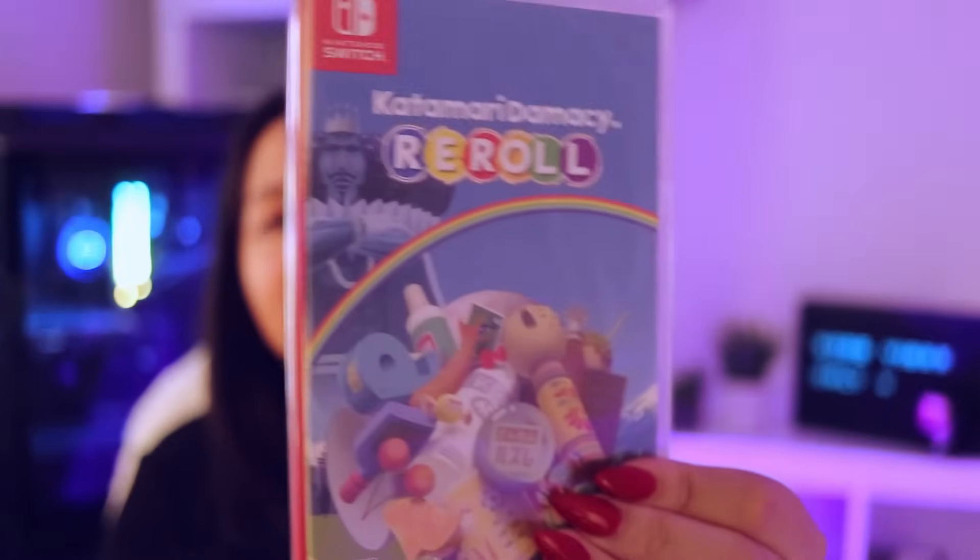Katamari Damacy Re-Roll is still in packaging — similar to Animal Crossing, I didn't think I could get a physical copy because it was released exclusively at EB Games, at least where I'm from. Scalpers were picking it up left and right, selling for like $150 to $200 Canadian, and there was no way I was going to pay that. I've never played a Katamari game before so I also downloaded it, but then my local shop got a restock and was selling it for $20 on sale, so I snagged one up.